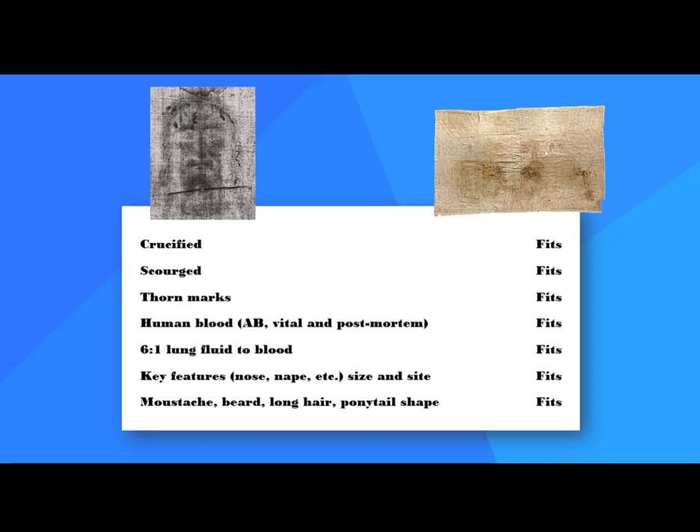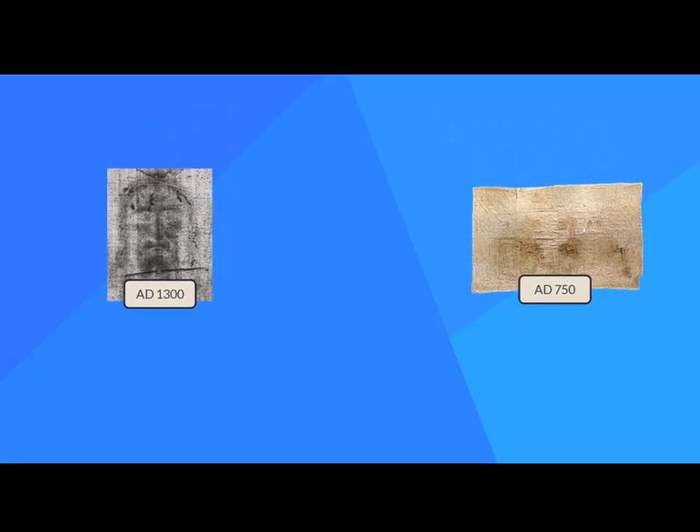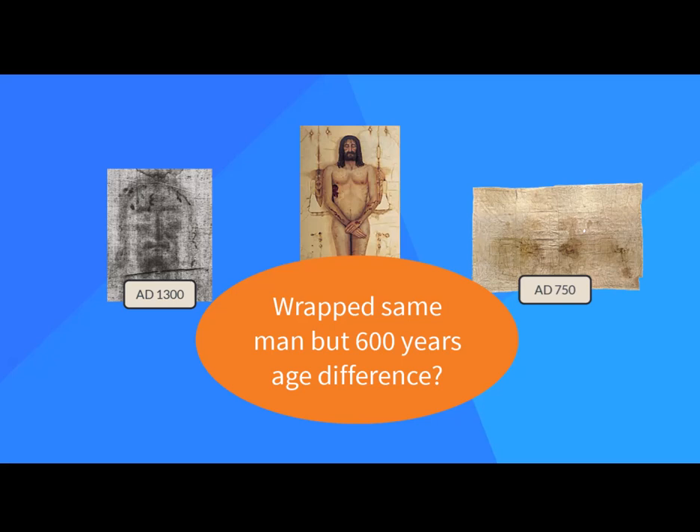But several radiocarbon tests date the Sudarium to 700 years after Jesus. Recall that C14 tests date the Shroud to 1300 years after Jesus. So here's a question: why does so much evidence show the cloths wrap the same man, yet have C14 dates 600 years apart? If CES's inferences are correct, one or both tests are wrong.